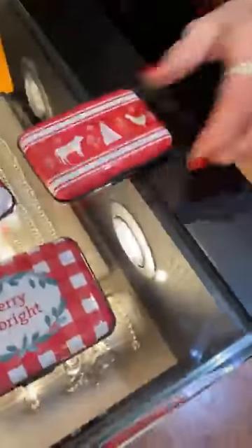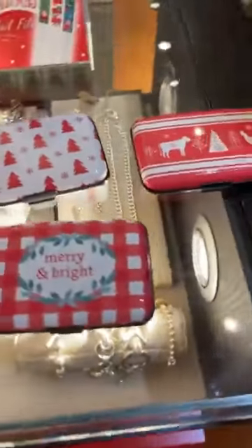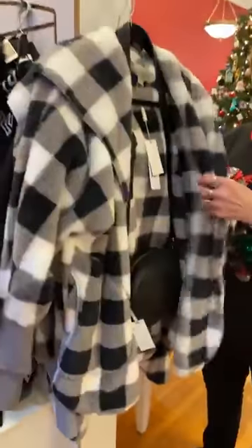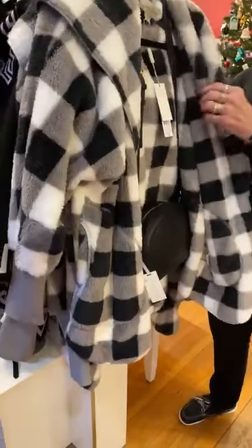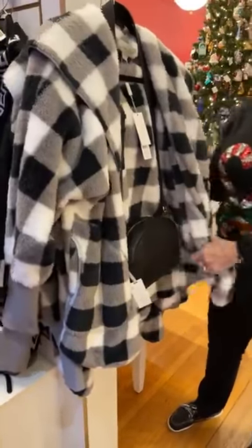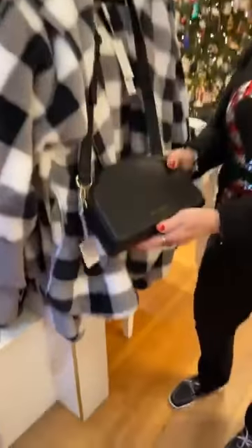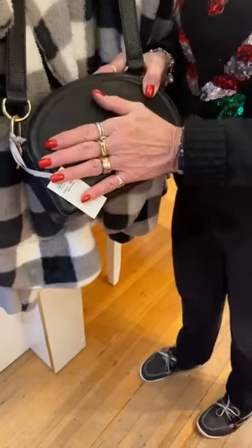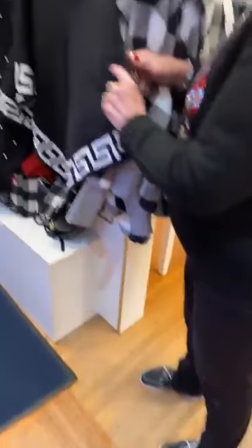We're going to go over and look at our poncho display when you walk in the door. But first, I'm going to show you this really, really nice furry jacket. We have it in black and white — it's like a Nordic, soft feel, but it's a black and white check. It's $79.99. And then we have these Katie Locks purses in all kinds of colors, and these are $59.